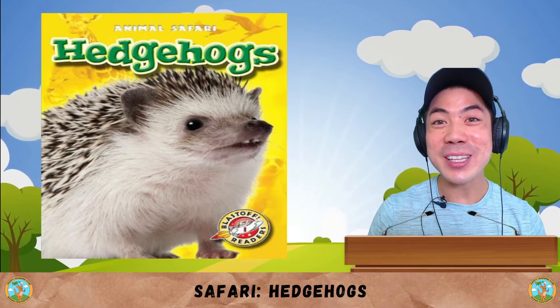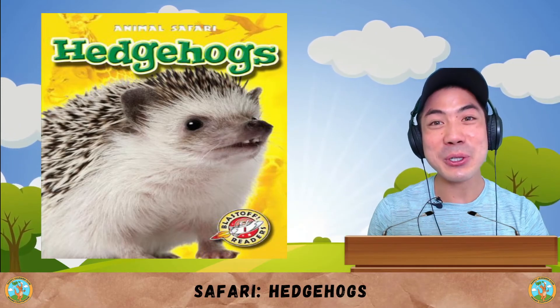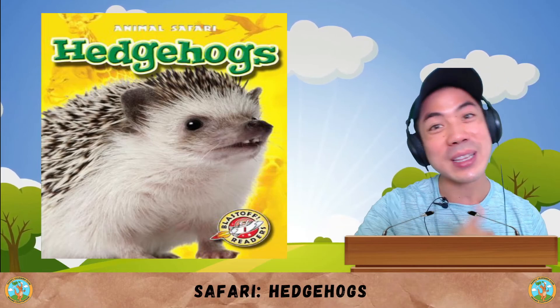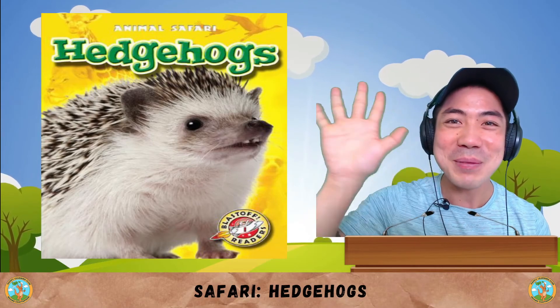Now it's your turn. What do you think about these cute little hedgehogs? Let me know down below. And also, share with me some interesting things you learnt in today's book. Take some time to think about it. And when you're ready, I'll see you in the next lesson for some more learning fun. That's all for now. I'll see you next time. Bye-bye!